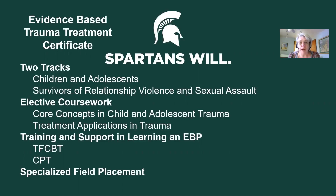Once you choose those tracks, you then have required coursework, training, and a specialized field placement. The first required course is the Core Concepts in Child and Adolescent Trauma course — a three-credit course that students in both tracks take. It uses problem-based learning based upon a core curriculum developed by the National Child Traumatic Stress Network, with five cases that ground students in understanding core concepts about childhood traumatic stress and developmental issues related to trauma.